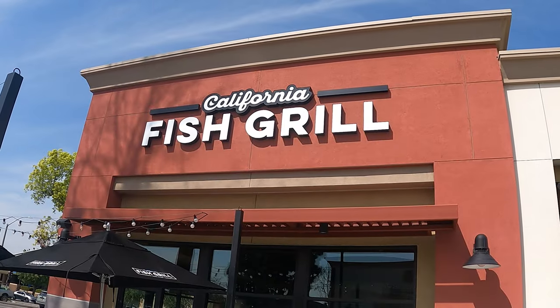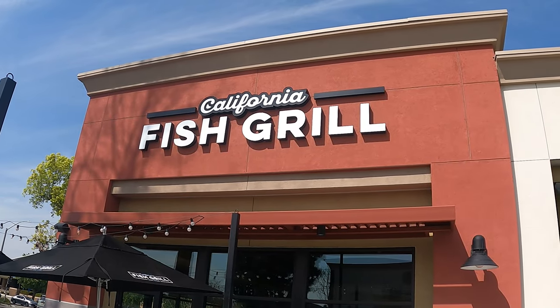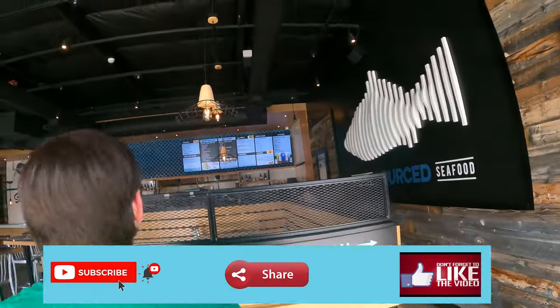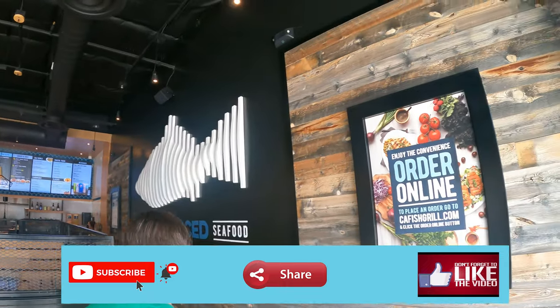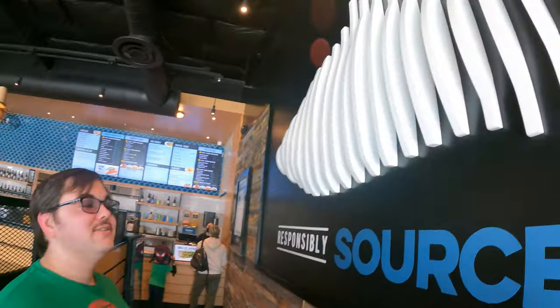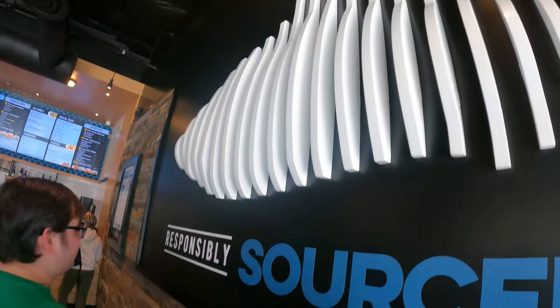Hi, I'm Goose. I'm Logan. And we're at California Fish Grill. As you can tell by our matching green shirts, it is a lovely St. Patrick's Day today. We were in the mood for fish.